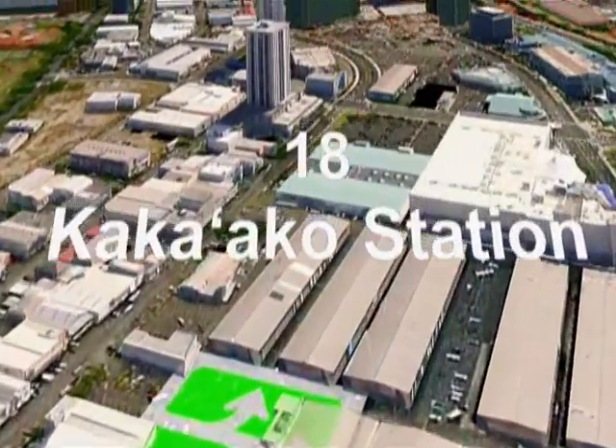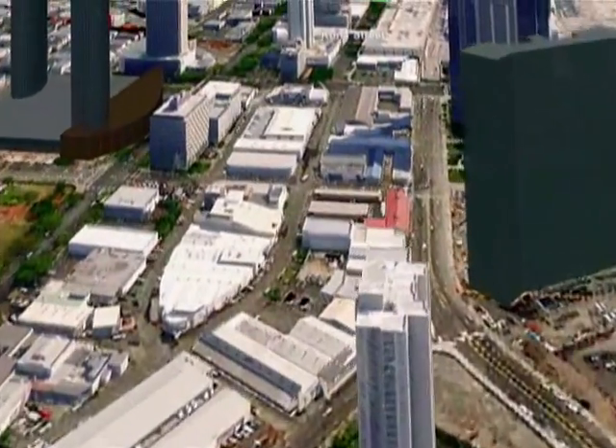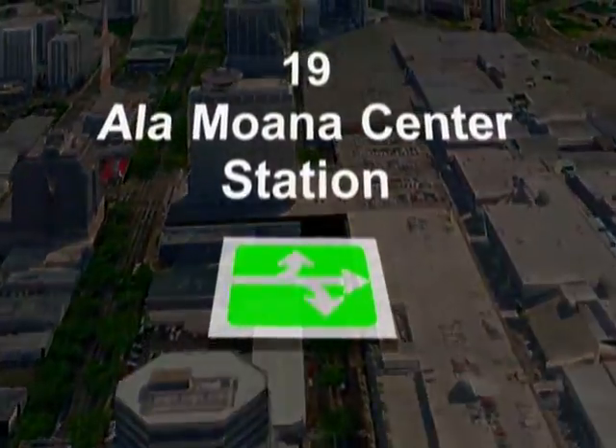The route then proceeds to the Kaka'ako Station at Ward Avenue, continues mauka onto Kona Street, to the final stop at the Ala Moana Center Station terminus. Thank you very much.